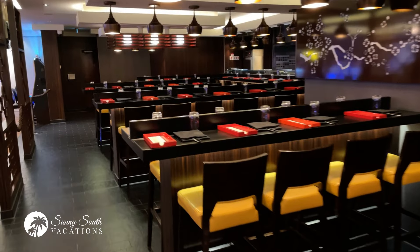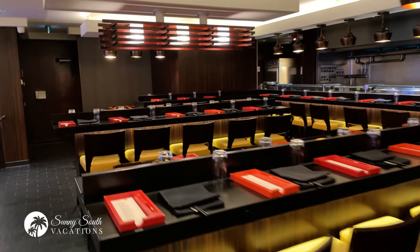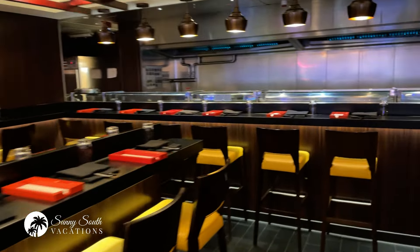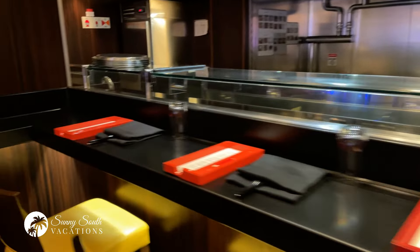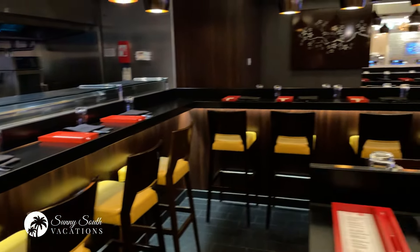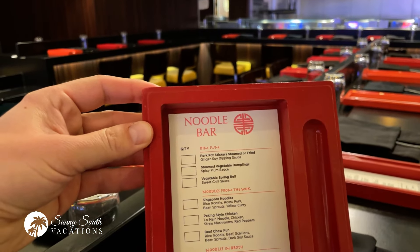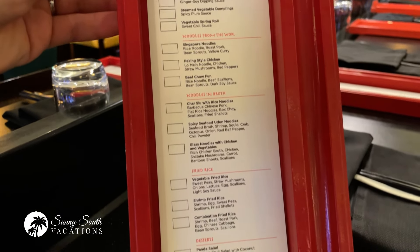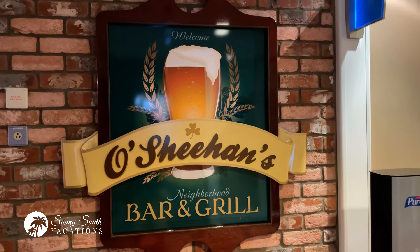There is a wealth of dining opportunities here on the Norwegian Breakaway to suit everyone's taste. This is the Shanghai Noodle Bar, where you can come and get wonderful Asian dishes as well as sushi served traditional style, cooked right in front of you. This is Shanghai, the noodle bar. In terms of placing your order, you're provided with an order form and pencil to make your selections.